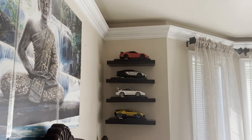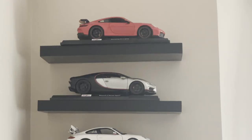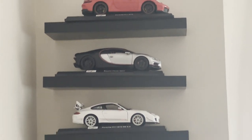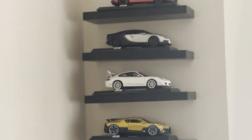This is my son's room. He wanted me to build him a car shelf, so I did it. I don't know a lot about sports cars, but that's what he wanted, so that's what his room looks like.